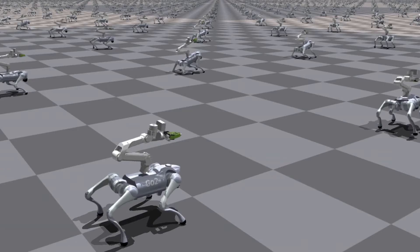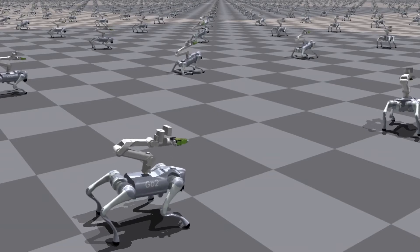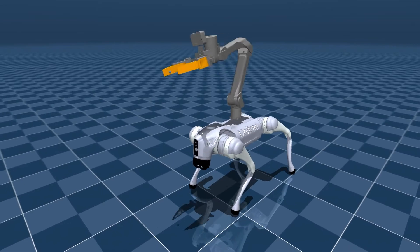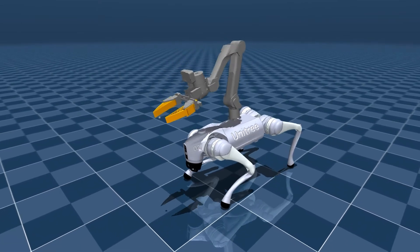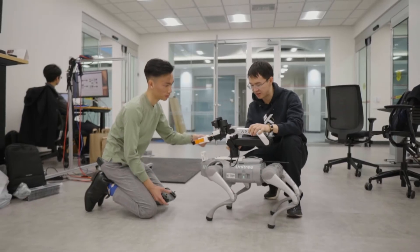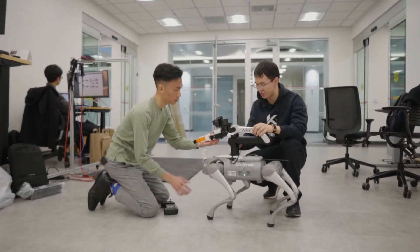I'm Hui, and this is Yihua, and we're working together to teach robot dogs how to use their entire bodies for manipulation tasks, such as grasping, tossing, and pulling. To tackle this problem, we train a full-body controller inside the simulator through very cheap trial and error, so that the dog gradually learns how to balance, walk, and reach. We transfer the learned knowledge from the simulator to real-world robots.